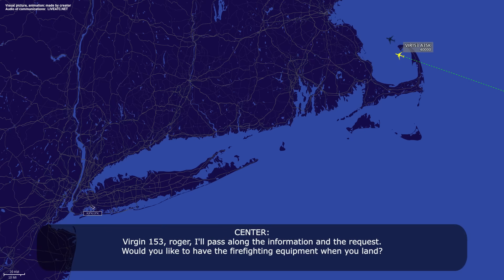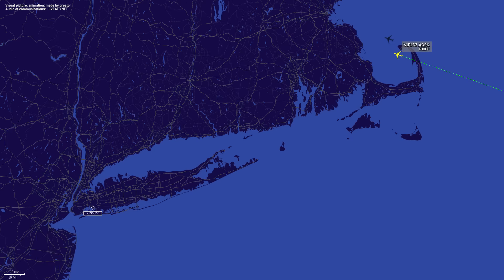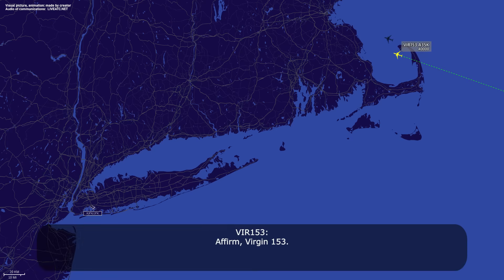Version 153, Red Rail, pass along the information and the response. Would you like to have the firefighting equipment when you land? At Alpha from Version 153. Version 153, radiation — expect us.